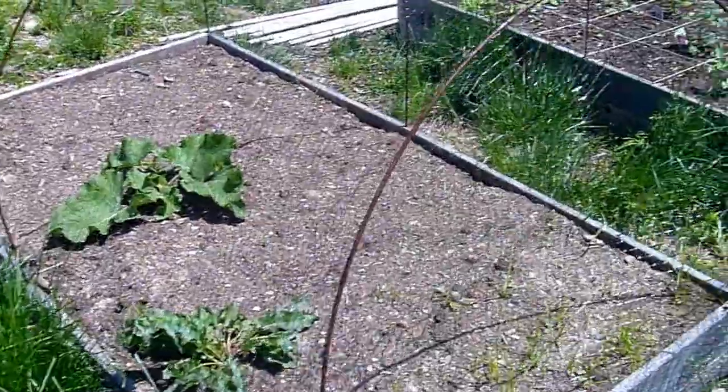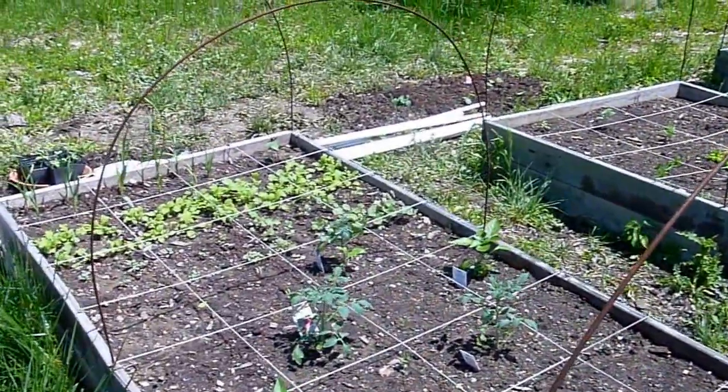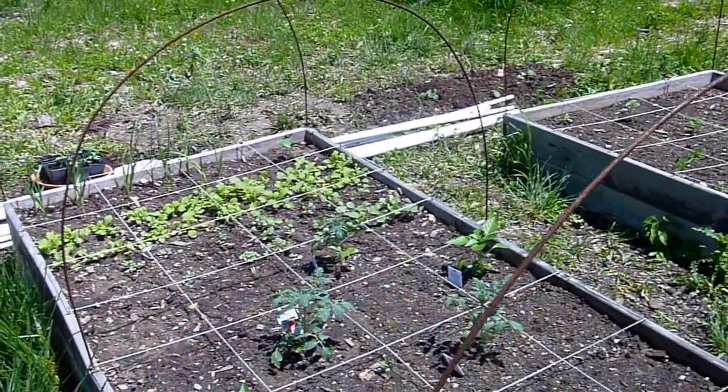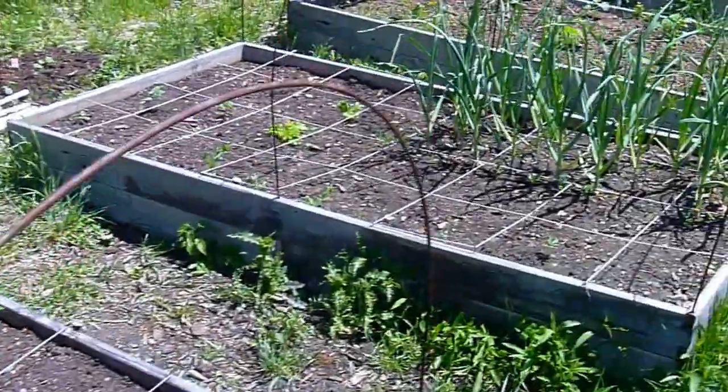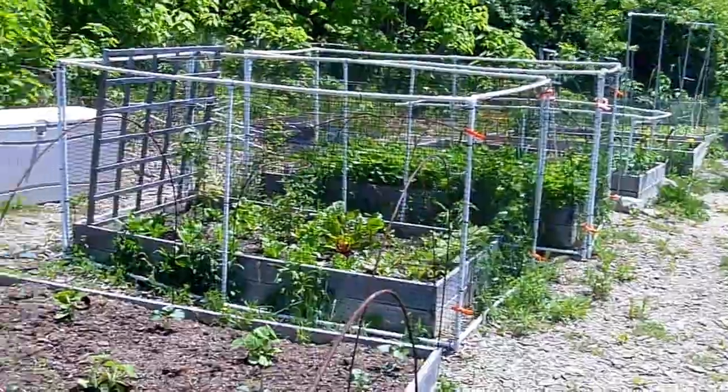And this person's protecting their weeds. These two are my neighbors' and my plot, and we're about to build ours out of PVC too. And that's the community garden.